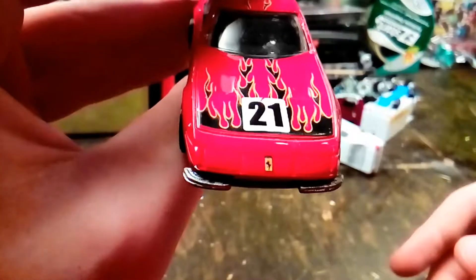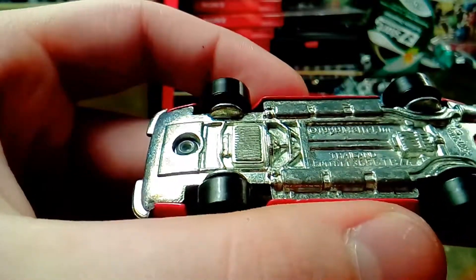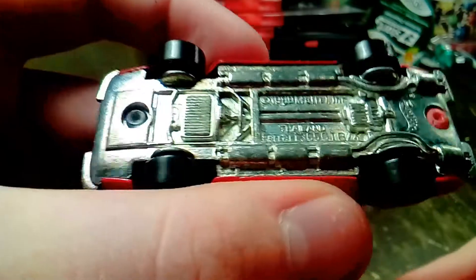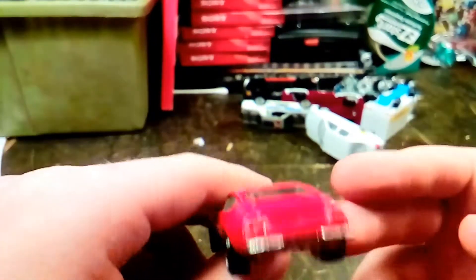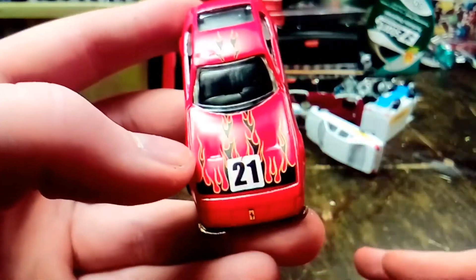Here's a Ferrari 365 GB4. This Hot Wheels car features a die-cast chassis and a die-cast body. Anymore they don't do that, but this was made in '99. I like the paint job on this with the black flames. Pretty simple tampos.